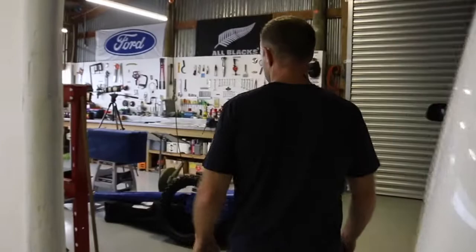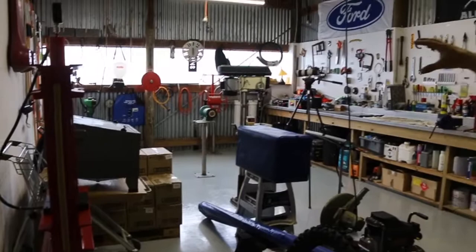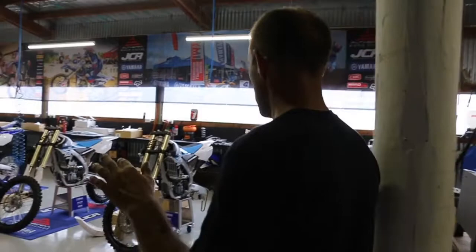We've got a black trolley and a blue trolley. Got a wee bit of an engineering area down here, just full of stuff at the moment getting ready to load up for Woodville — all the farm stuff, battery chargers, presses, drill presses etc. in that area.